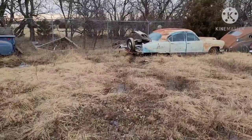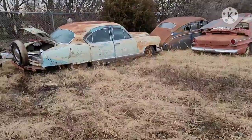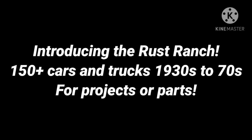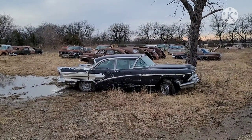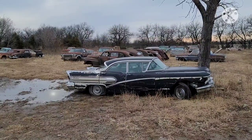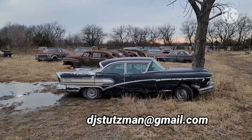Over here we have more cars. Out at the Rust Ranch today to film around a little. This is my friend Joe's place. Everything out here is for sale, so if you see something you like, email.